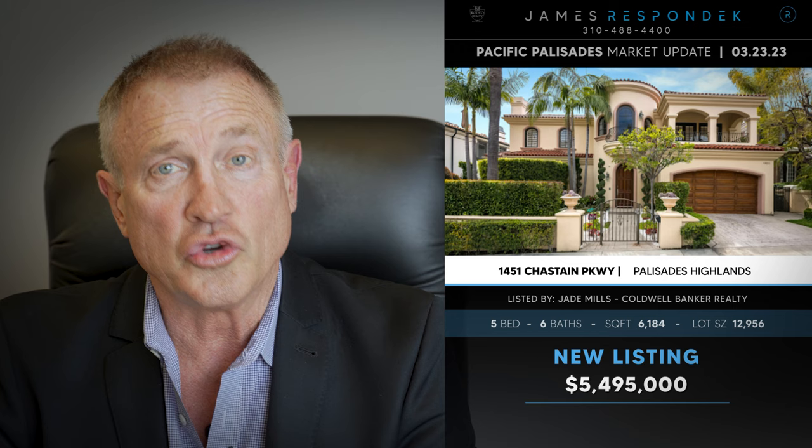Just listed in the Palisades Highlands: 1451 Chastain Parkway. This is a 2001-built house up in the Highlands — a really nice contemporary Mediterranean. Listed at $5.5 million, you get 6,200 square feet. It has some really nice updates, nice views, a private pool and yard, and access to the Summit Club.